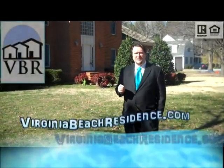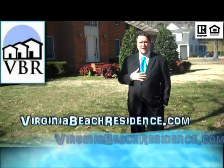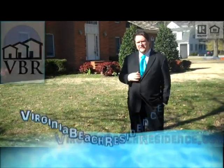And there we have it — 433 Millstone Road in Woodridge Mill, Chesapeake, Virginia. You can find more information on this home at virginiabeachresidence.com. I'm Tom Taylor with Virginia Beach Residence, a realtor with Exit Realty Specialist. You can search my site by neighborhood or by high school. I'll see you online.